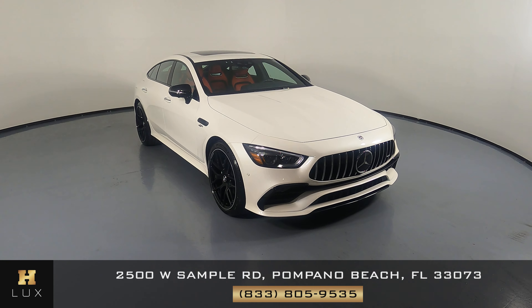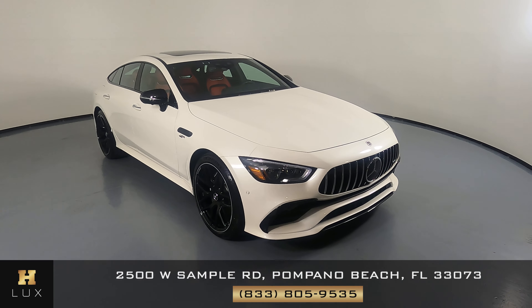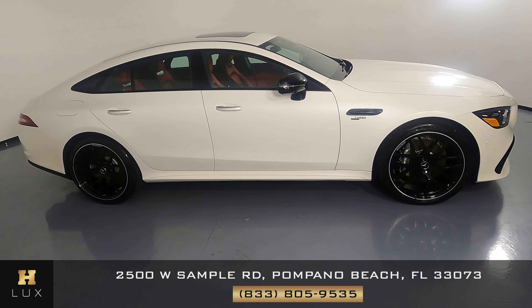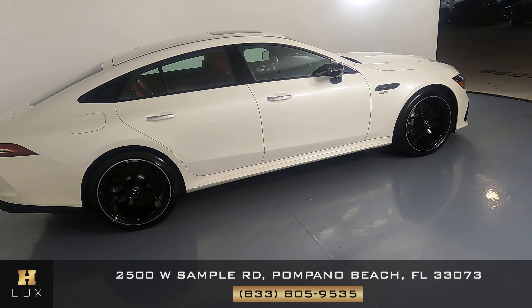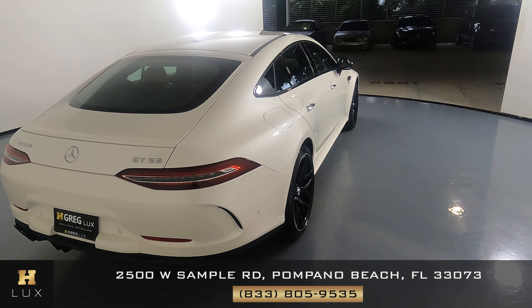Welcome to H. Gregg Lux. Here we have a 2021 Mercedes-Benz GT53. This car came with a clean Carfax. In this video, I'll be showing you any dents, scratches, or anywhere in touch of the car to the best of our knowledge.